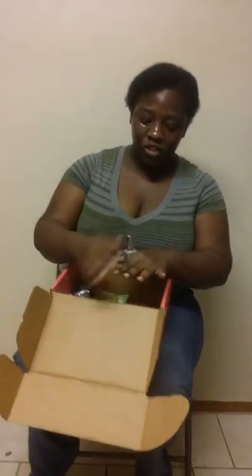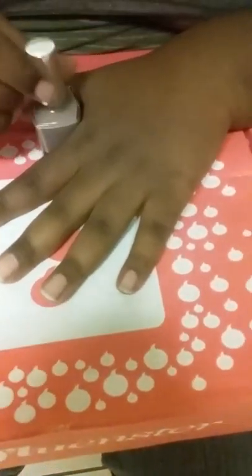Moving on — the next thing I'll be showing you is the Pure Eyes Shine nail polishes. Again, this is the color Good Glistener. I'm going to put it on my nails now to show you guys what it looks like.